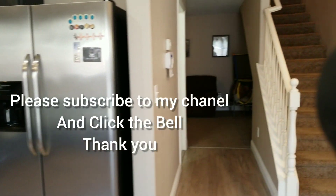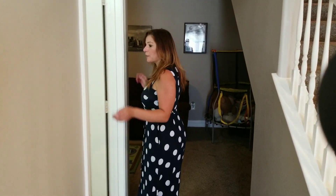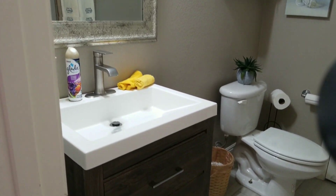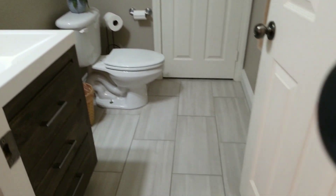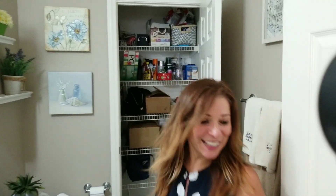We also have down here on the first floor a half bathroom, beautifully remodeled as well. Check out that sink — isn't that cute. And the flooring, you have a faux tile. And the prettiest part, you have extra storage in here as well.